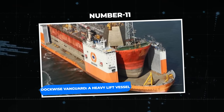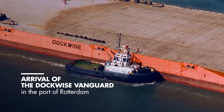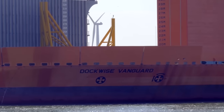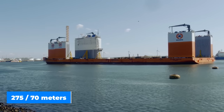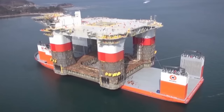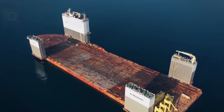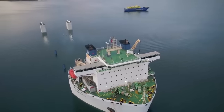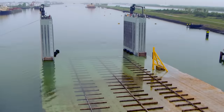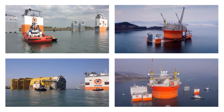Number 11: the Dockwise Vanguard, a heavy lift vessel. Prepare to be shocked by this semi-submersible vessel, constructed by Hyundai Heavy Industries. Imagine a ship with a deck that is 275 by 70 meters covering the whole length. Its bowless design permits water to flow freely along the deck while maintaining watertightness. The ability to submerge itself is a secret ability of this big lift vessel — the Dockwise Vanguard can be ballasted down to float cargo on board, then rises above the water to raise enormous weight.